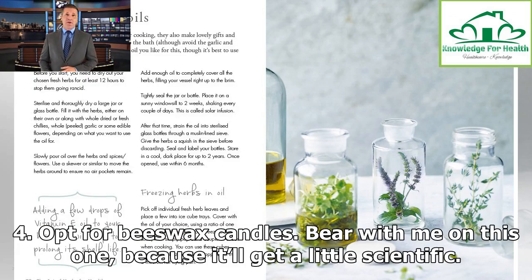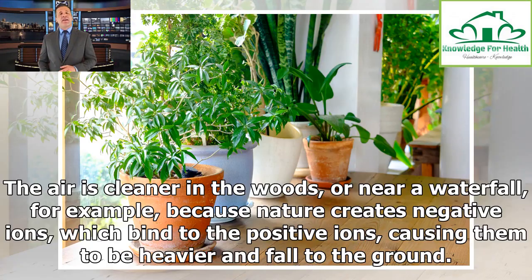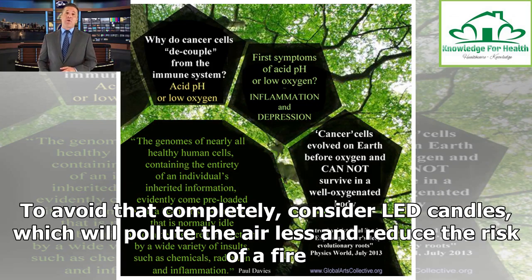Tip 4: Opt for beeswax candles. The reason particles float in the air around us is because they are positively charged ions. The air is cleaner in the woods or near a waterfall, for example, because nature creates negative ions, which bind to the positive ions, causing them to be heavier and fall to the ground. Burning pure beeswax candles artificially creates this phenomenon indoors, cleaning the indoor air. However, burning any kind of candle still sends soot up into your air. To avoid that completely, consider LED candles, which will pollute the air less and reduce the risk of a fire.